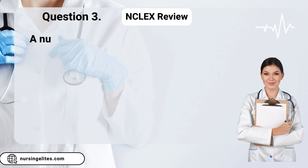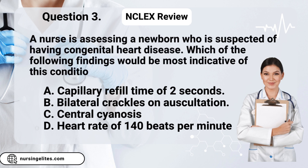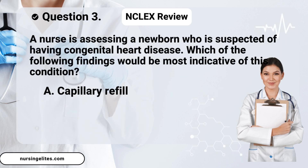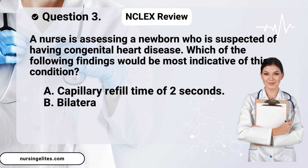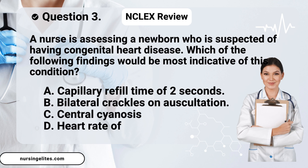Question three. A nurse is assessing a newborn who is suspected of having congenital heart disease. Which of the following findings would be most indicative of this condition? Is it A. capillary refill time of two seconds, B. bilateral crackles on auscultation, C. central cyanosis, or D. heart rate of 140 beats per minute?